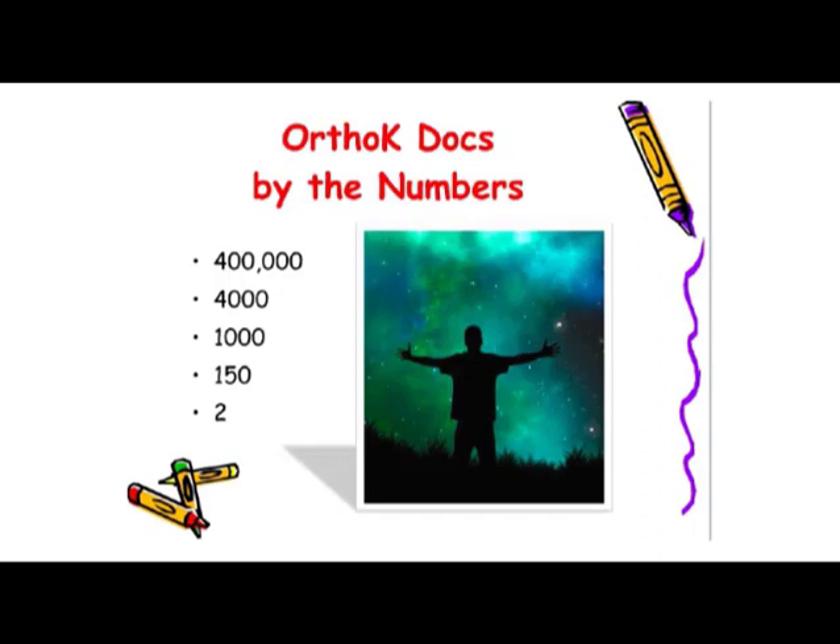There are a lot of eye doctors in the world today — over 400,000. But of that large number, only about 1%, or 4,000, actually do Ortho-K full time, with the right equipment and properly trained staff. Of that amount, only about 1,000 do advanced cases involving unusually shaped corneas and higher levels of prescription. And an even smaller number — only about 150 eye doctors worldwide — are Ortho-K fellows. In Illinois, there are only two Ortho-K fellows, and I am one of them.